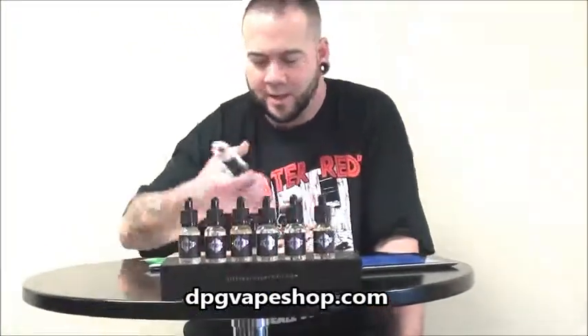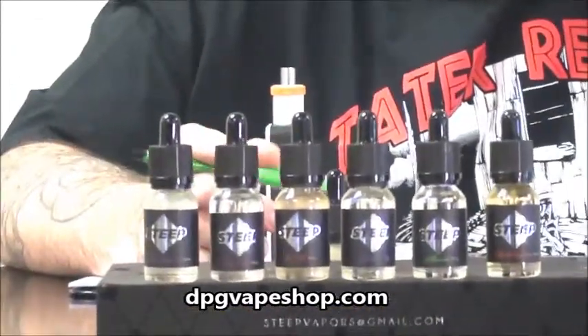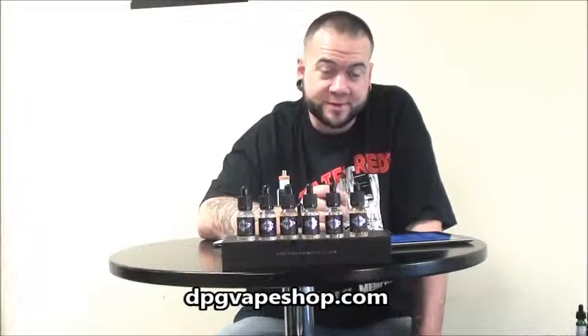Hi, this is Ben at DPG Vapes, downtown Memphis. I want to talk to you today about a company called Steep Vapors. I'm reading on their website. It's a very simple website — it's very cool. I like simplicity.